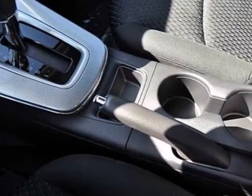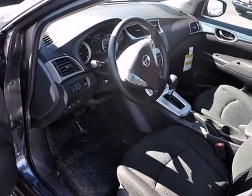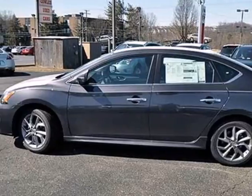Plus, keyless entry and power windows, locks, and mirrors provide convenience to make the drive that much easier. This efficient Sentra is waiting for your test drive — come see it today.